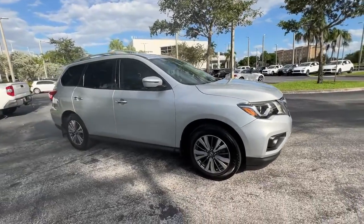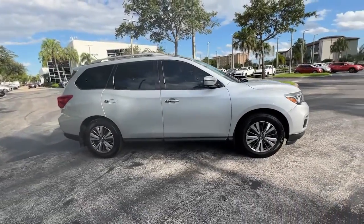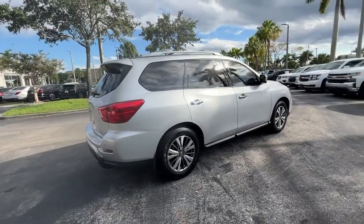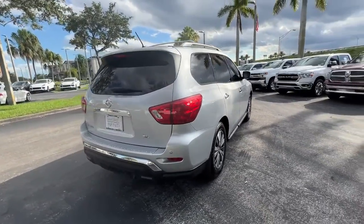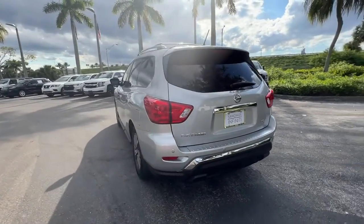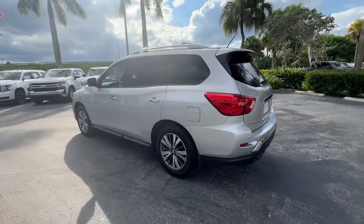You just found the 2017 Nissan Pathfinder. With less than 60,000 miles on the odometer, this vehicle stands out from the rest. Picture yourself at the wheel of this comfortable and capable Pathfinder — solid, versatile, and smooth.